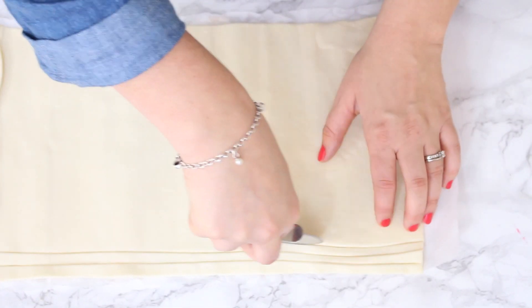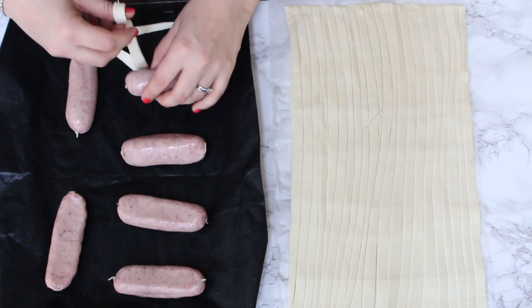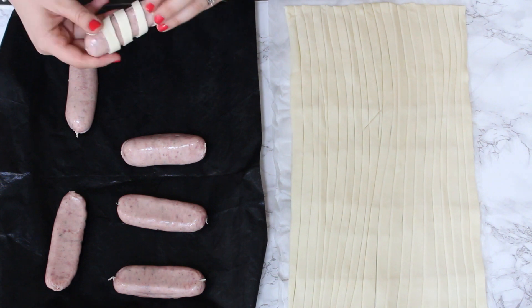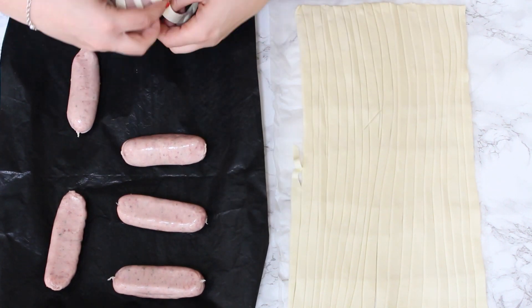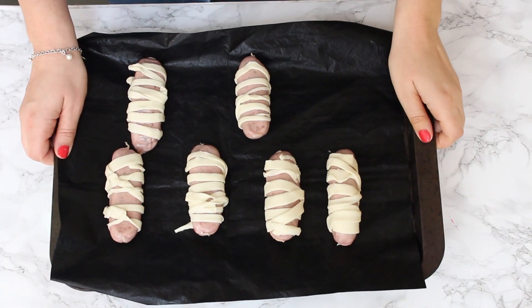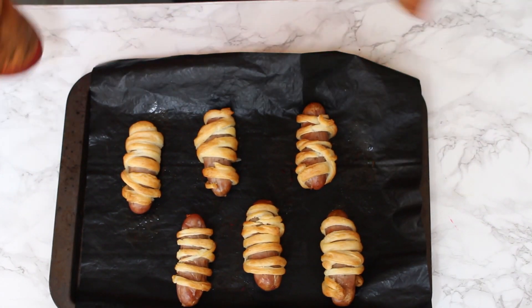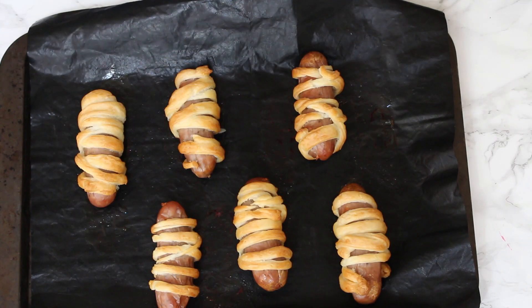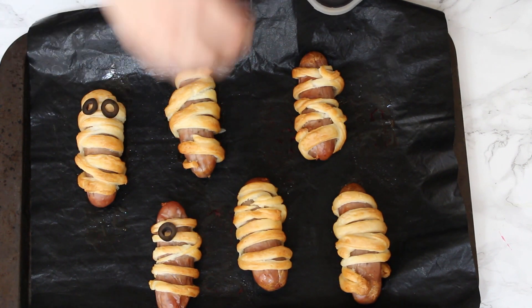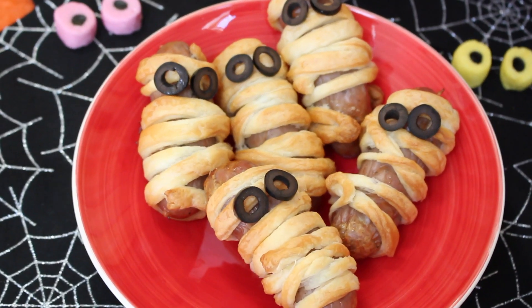Don't worry if the strips are uneven or different sizes — that's absolutely fine, it doesn't need to be perfect. We'll then place the sausages onto a tray and wrap the strips of pastry around them. We're then going to bake them in the oven for about 15 to 17 minutes until the sausages are cooked through and the pastry is lovely and golden brown. If you'd like to create some eyes, just slice some of those olives into thin strips and place them on the sausages. These mummies make another really spooky and fun addition to your Halloween party.